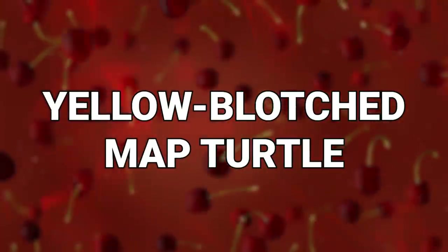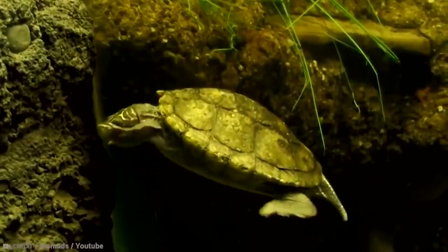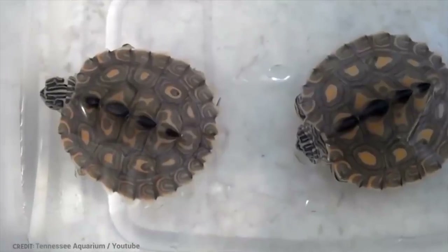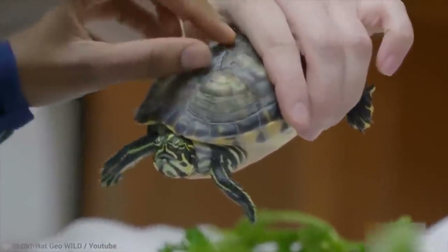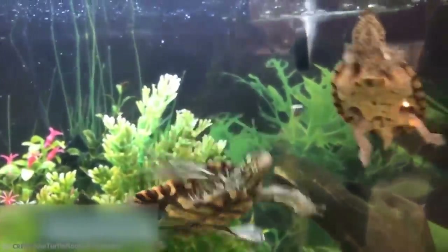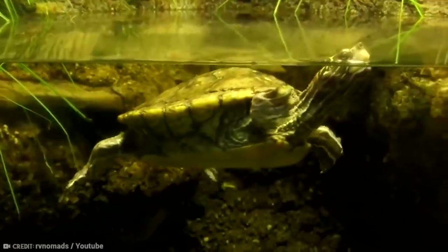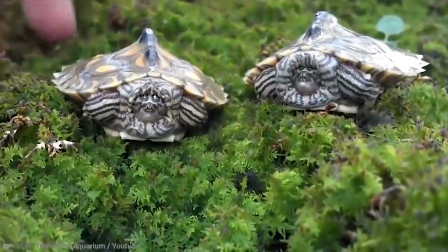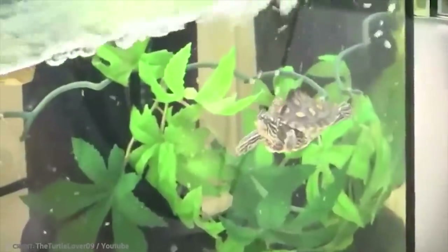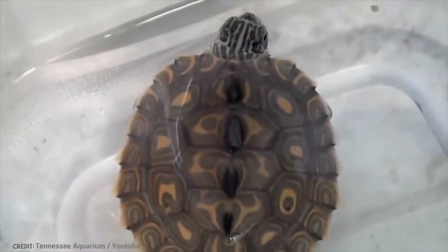Number 7: Yellow Blotched Map Turtle. Here is yet another freshwater turtle. The yellow blotched map turtle is a medium-sized turtle with a light brown shell that has a bright yellow or orange blotched pattern, hence the name. The males of the species sport fancy long nails on their front feet — they are technically claws, and they probably don't get them done at a salon, but it's fun to imagine. These turtles do spend a good deal of the day warming themselves by basking in the sun, and their preferred sunbathing spot is on a fallen tree in the water, so they can quickly leap into the water for safety if they sense any danger approaching.